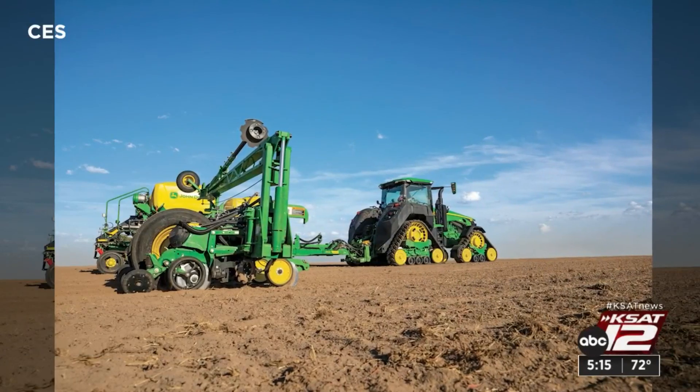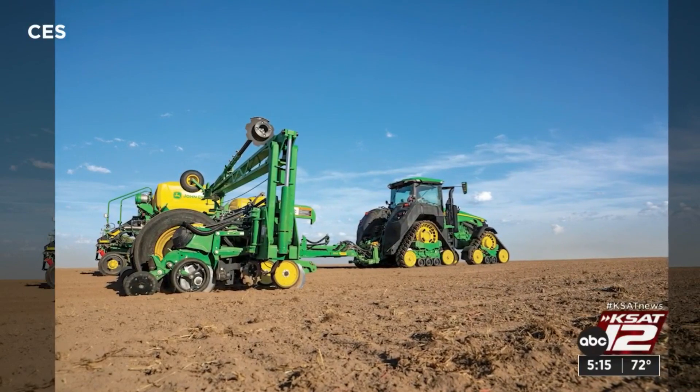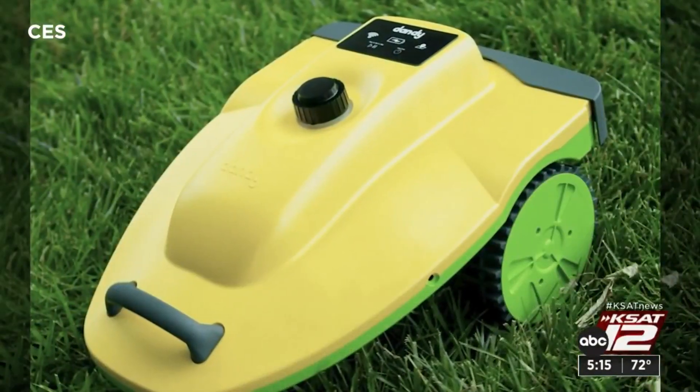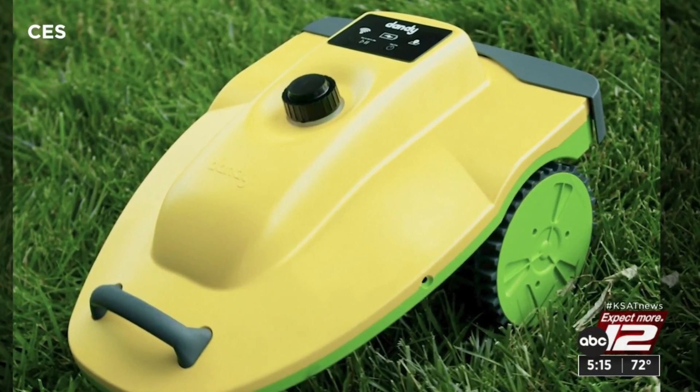Such as food supplies. John Deere unveiled a robotic fertilizer that reduces costs and chemicals. For the home turf, though, there's this dandy robot — it roams your lawn and kills weeds.